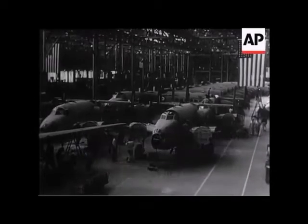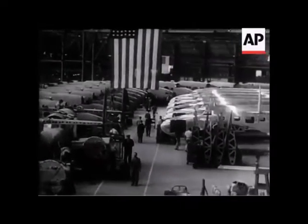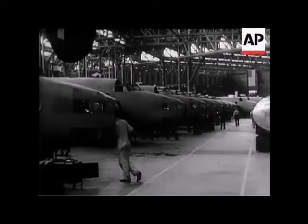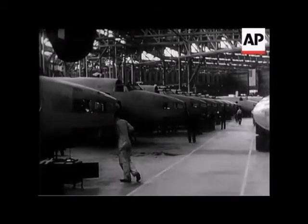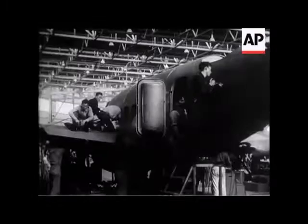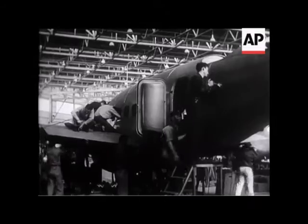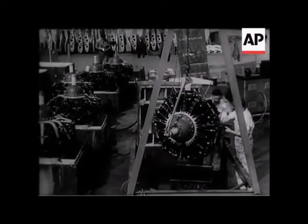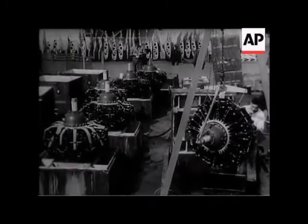And here in production are some of the bombers which are going to establish the truth of Mr. Wilkie's words. Hudson bombers like those which have proved their worth over the coasts of Britain and the continent — ask the Royal Air Force about them. 18,000 workers in this factory labour 24 hours a day so that Britain may have the tools. Powered by these mighty engines, they're a long-range type and they'll be flown across the Atlantic for delivery.